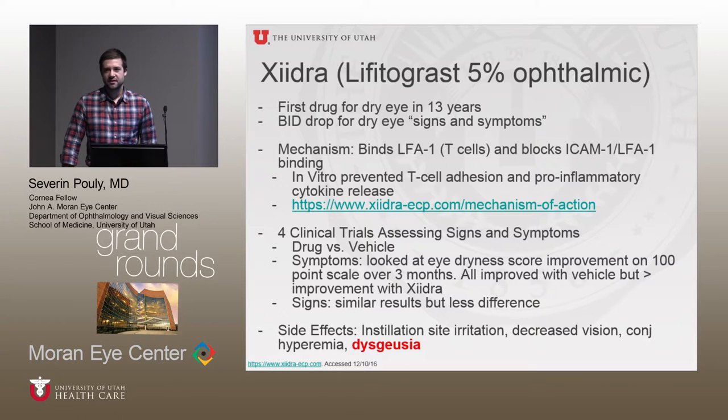Dr. Lynn and I have used it in a number of patients so far. We've noticed that some people who don't get any benefit from Restasis have said that Xiidra has been pretty helpful for them. It also seems like it may be taking effect more quickly than the typical three to four months it takes to get the full benefit from Restasis, though these are just anecdotal observations so far.